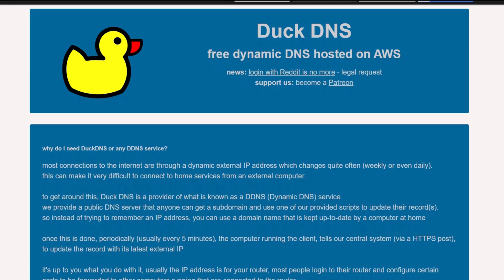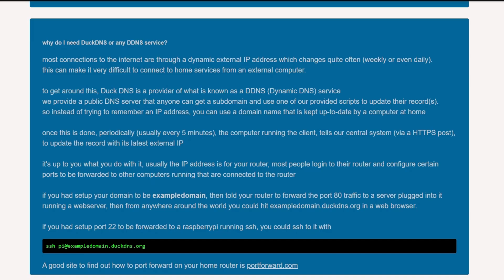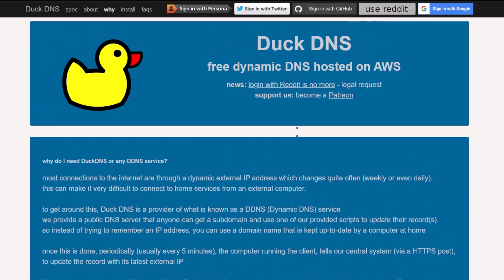There's also no option for custom domains and you can't manage record types like MX or TXT. Still, it was stable and free, so for headless or scripted setups it did the job well.